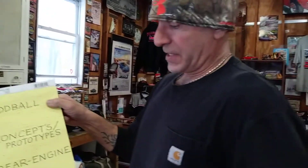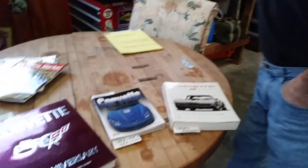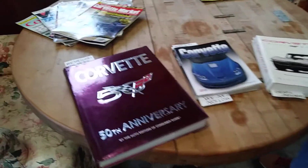Then I'm going to do another video on concepts and prototypes — odd Corvettes. Then rear engine Corvettes, also oddballs. So it's going to be a three-part segment, and as you can see I got a lot of stuff laid out here. I don't want the video to be 20 minutes, so we're going to jump right into it.